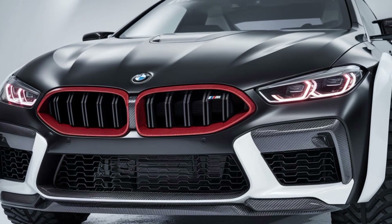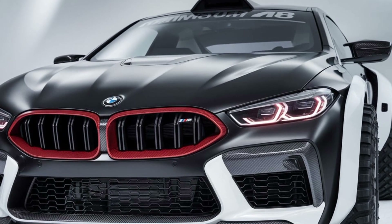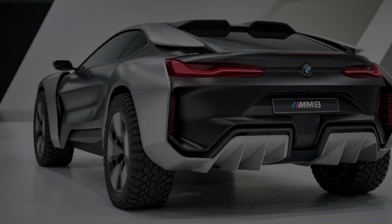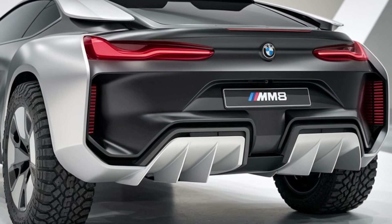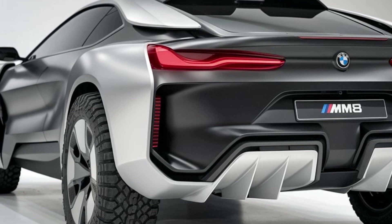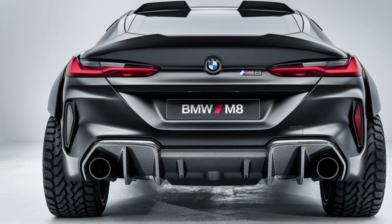The 12.3-inch digital instrument cluster and the 10.25-inch infotainment display offer a seamless and intuitive interface, with support for Apple CarPlay, Android Auto, and BMW's intelligent personal assistant. The seats are highly adjustable, offering both heating and cooling functions, ensuring comfort during every drive.